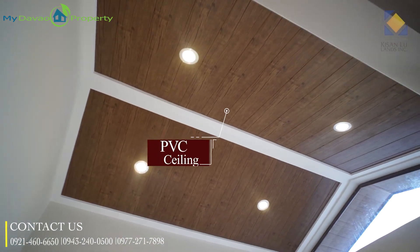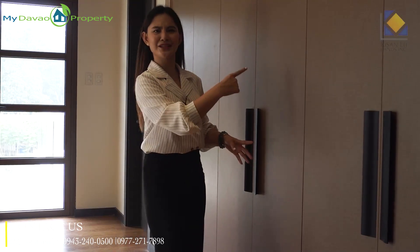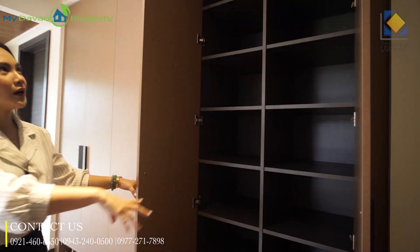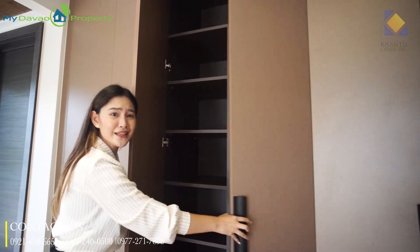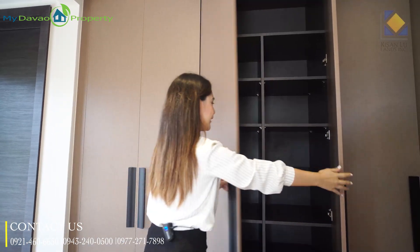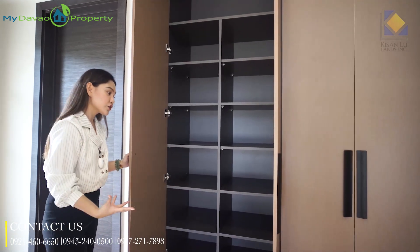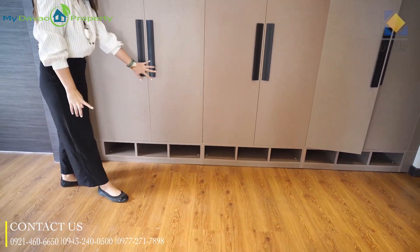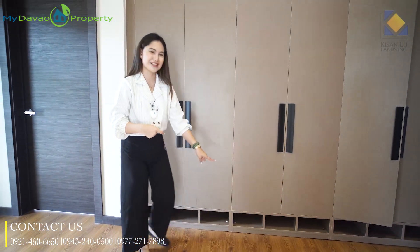Moving forward, this is our linen closet from Modutech. It has many partitions — you can store extra pillows and blankets on one side, and curtains and comforters on the other. When you have guests, you'll need extra linens to lend them. On the lower portion, you can also store your shoe collection and new arrivals.